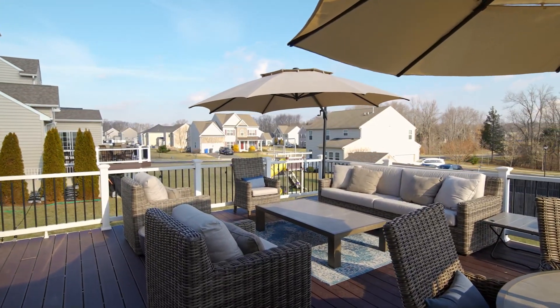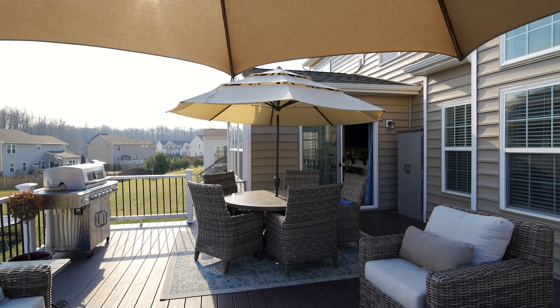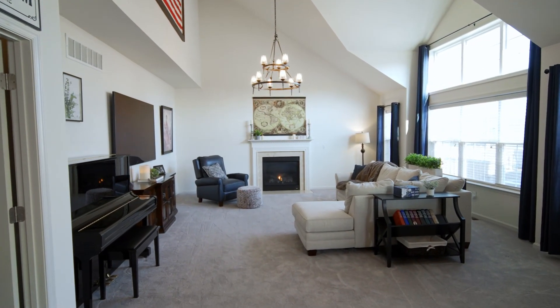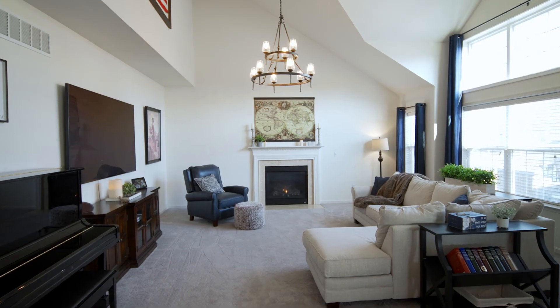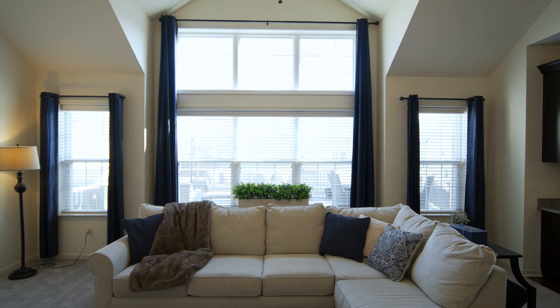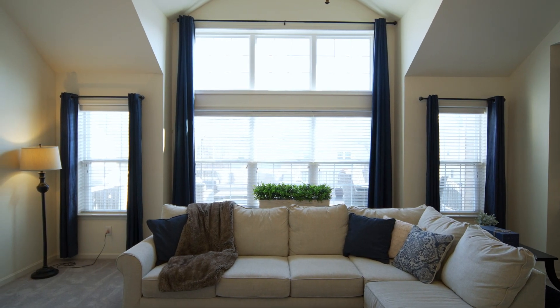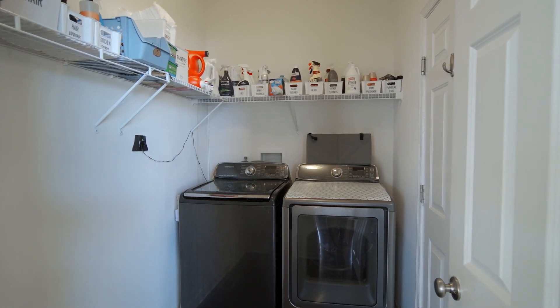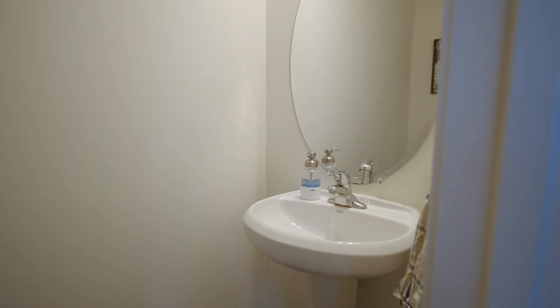Also from the sunroom, you have access to your brand new Trex deck. The family room is really going to be the heart of the home. It opens to your beautiful kitchen. You have a great gas fireplace, vaulted ceiling, and the whole house is flooded with light, but you really see it in this room. The laundry room is adjacent to the family room, with access to your garage, and a half bath completes the first floor.